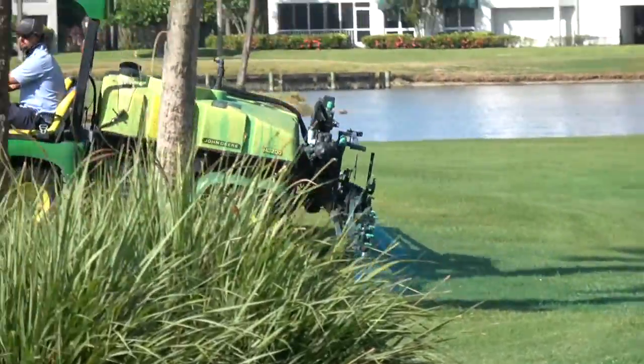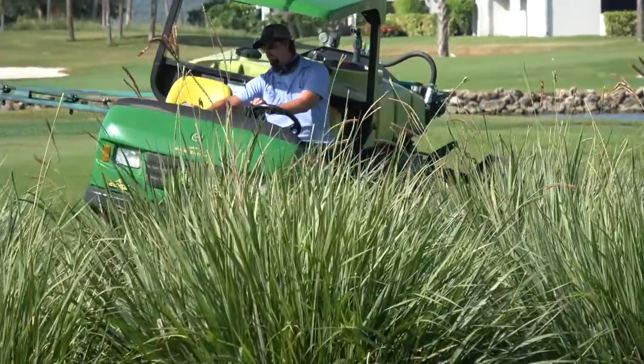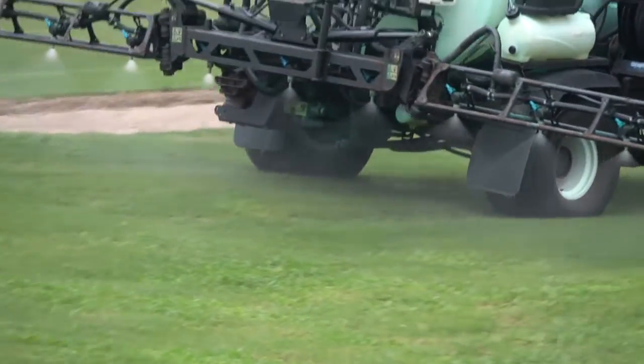Golf courses also spray lots of herbicides, insecticides, and fungicides. Carts go out and spray the grass with all kinds of chemicals. This is happening all over Florida every single day.